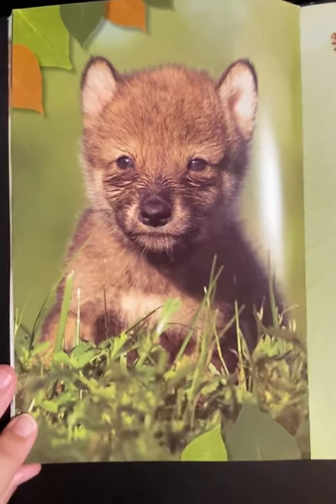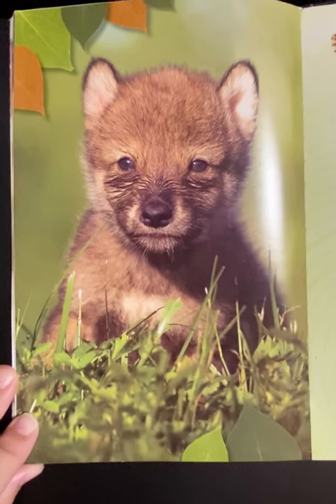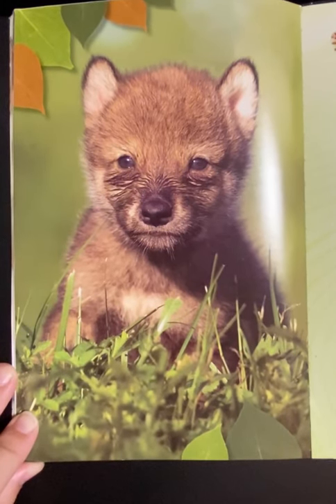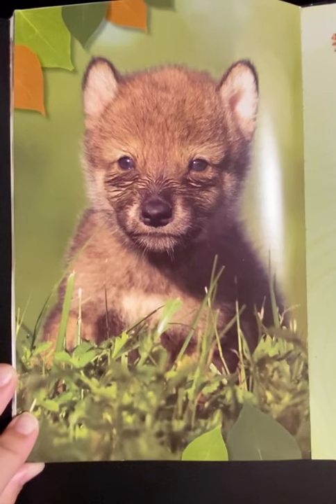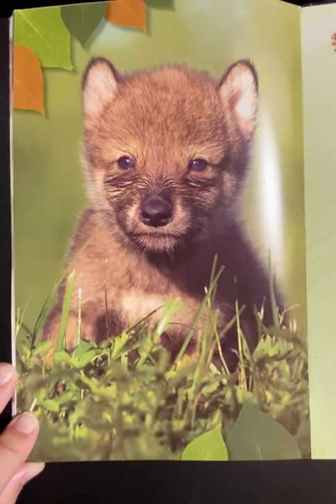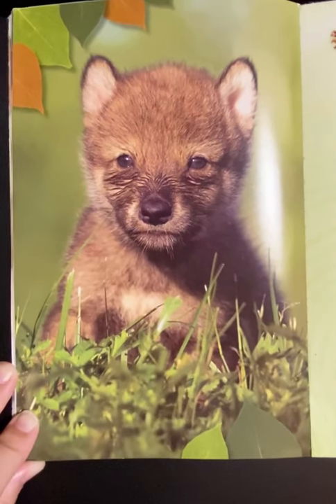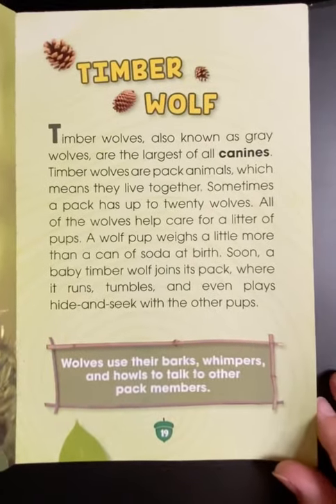The timber wolf. Timber wolves, also known as gray wolves, are the largest of all canines. Timber wolves are pack animals, which means they live together. Sometimes a pack has up to 20 wolves. All of the wolves help care for a litter of pups. A wolf pup weighs a little more than a can of soda at birth. Soon, a baby timber wolf joins its pack, where it runs, tumbles, and even plays hide-and-seek with the other pups. Wolves use their barks, whimpers, and howls to talk to other pack members.